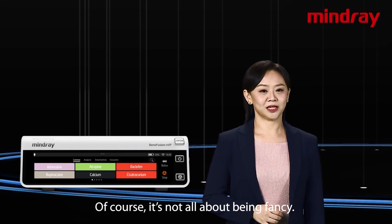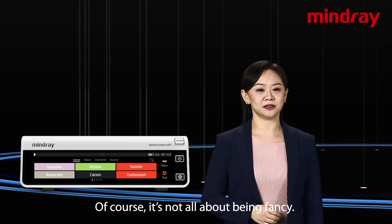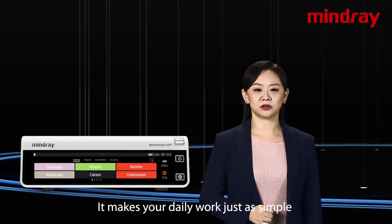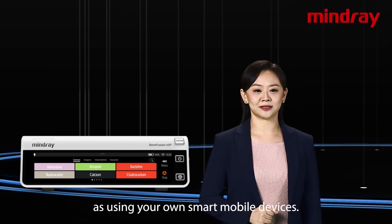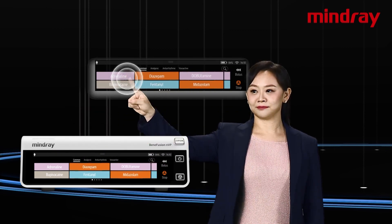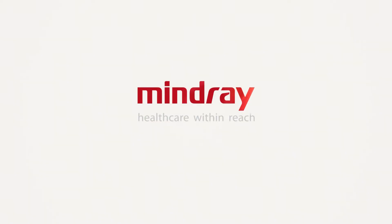Of course, it's not all about being fancy. It makes your daily work just as simple as using your own smart mobile devices.